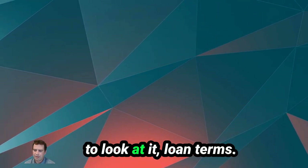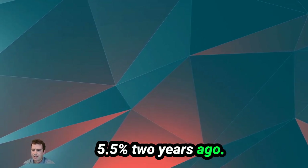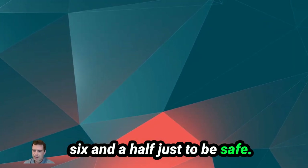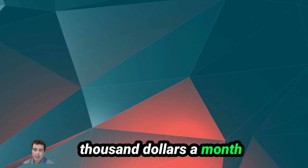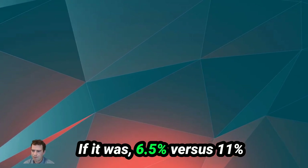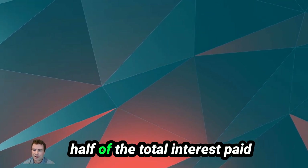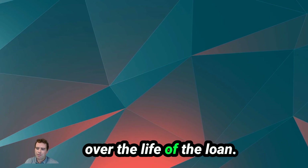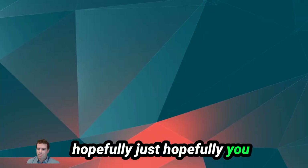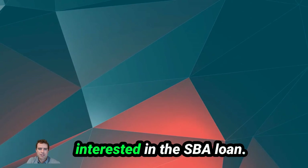Just for comparison, at 6.5% — which was closer to rates two years ago — you'd save a couple thousand dollars a month on your SBA loan payment, and almost half of the total interest over the life of the loan. Hopefully those numbers go back down, but use this calculator as a tool and resource if you're interested in the SBA loan.